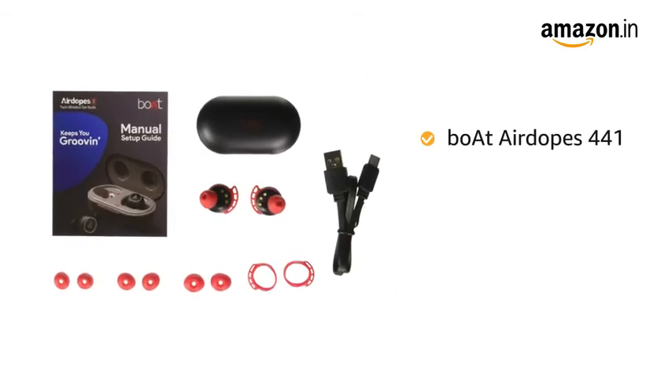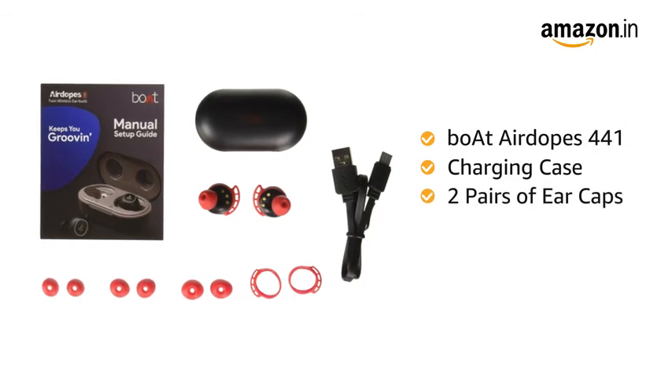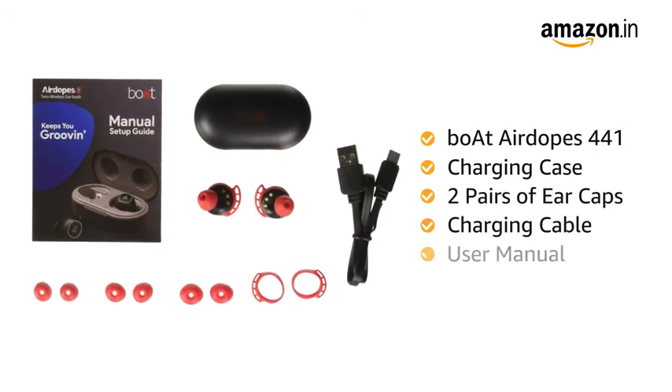Inside the box, you will get both AirDopes 441, charging case, 2 pairs of ear caps, charging cable, and user manual.